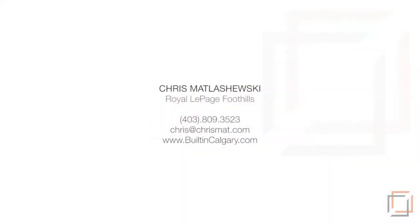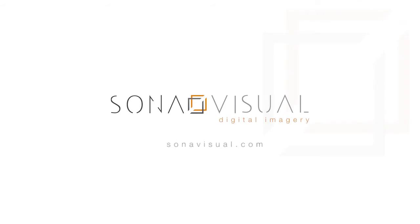This property is offered by Chris Matlasiewski at Royal LePage Foothills. Please contact for more information. Thank you for watching.